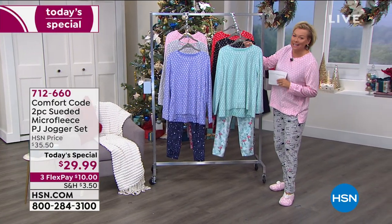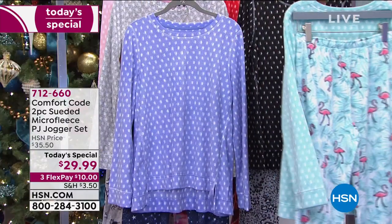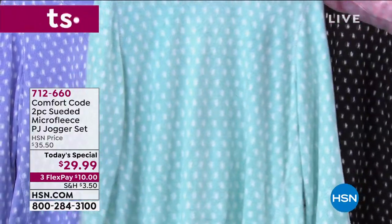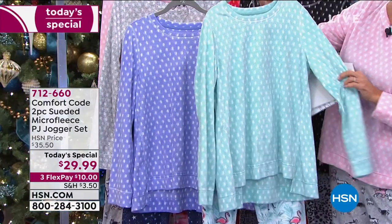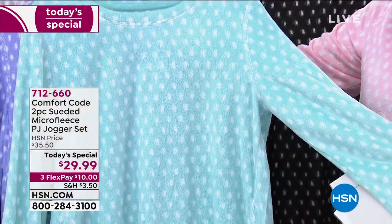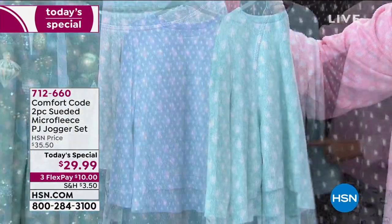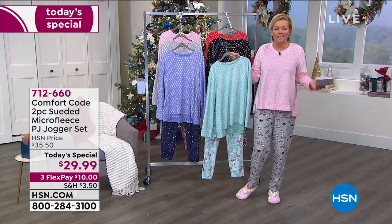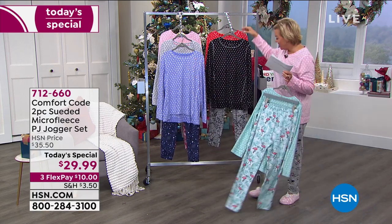Three more colors to share with you, and then we're going to meet our special guest tonight from Comfort Code by Cuddle Duds. If you love flamingos, this is the mint flamingo combo. I like how all the tops have that soft, almost little snowflakes throughout and a very nice soft rounded neckline. These really important details help make this comfortable soft PJ set even more feminine and slenderizing — not just something big and boxy.